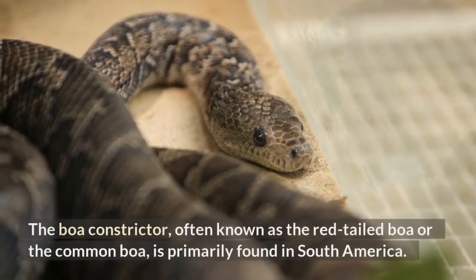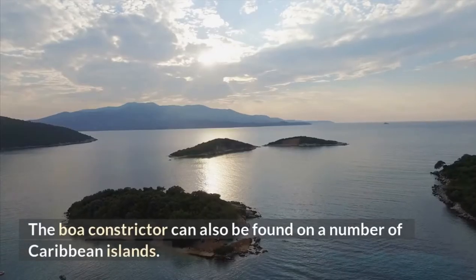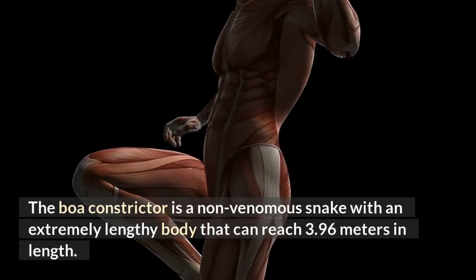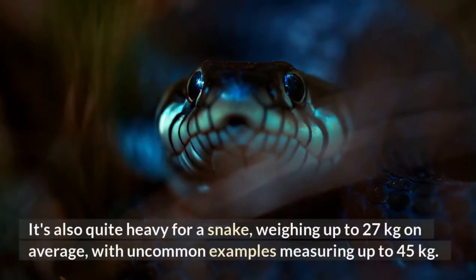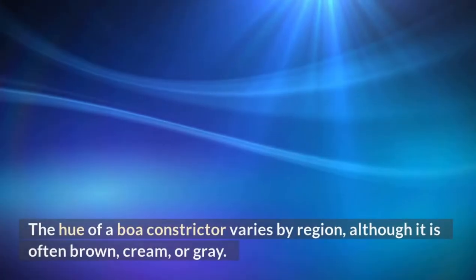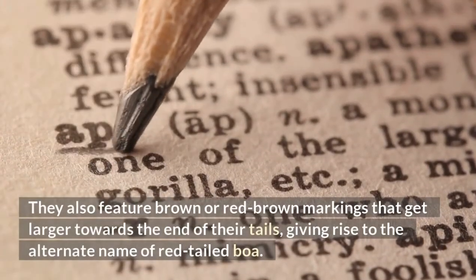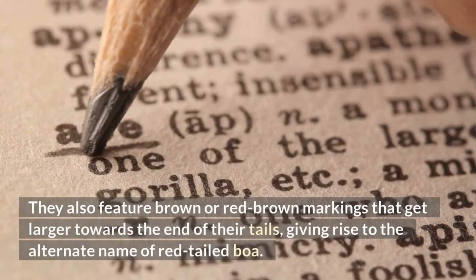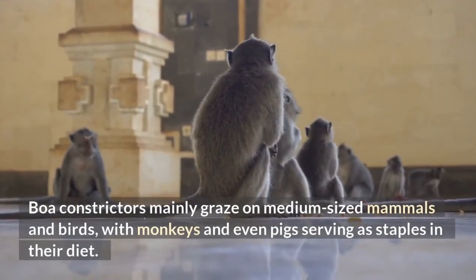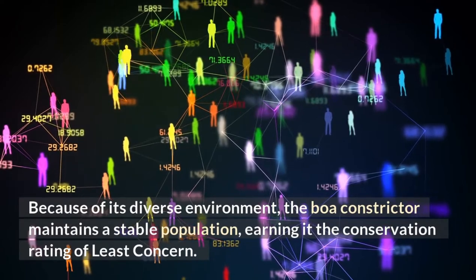Boa Constrictor. The boa constrictor, often known as the red-tailed boa or the common boa, is primarily found in South America and on a number of Caribbean islands. It is a non-venomous snake with an extremely lengthy body that can reach 3.96 meters in length. It's also quite heavy, weighing up to 27 kilograms on average, with uncommon examples reaching up to 45 kilograms. The hue of a boa constrictor varies by region, but is often brown, cream, or gray. They feature brown or red-brown markings that get larger towards the tail, giving rise to the alternate name of red-tailed boa. Boa constrictors mainly graze on medium-sized mammals and birds, with monkeys and even pigs serving as staples in their diet. Because of its diverse environment, the boa constrictor maintains a stable population, earning it the conservation rating of least concern.